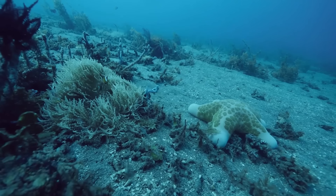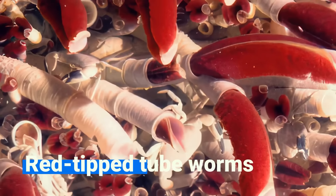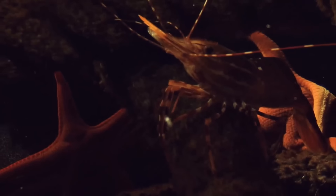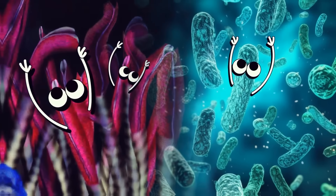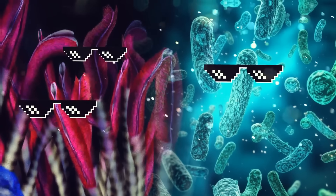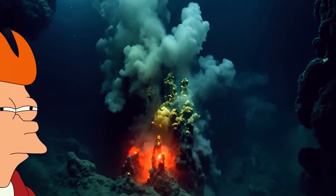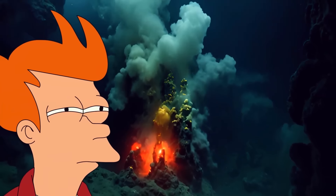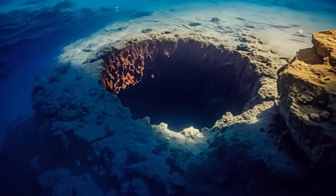There are some real weirdos living down there in the darkness, like ghostly fish, giant red-tipped tube worms, and a unique type of shrimp with eyes on their back. Some of them, like tube worms and bacteria, rely on the chemicals and minerals released by the vents to survive. But in this case, the bubbling water didn't come from a hydrothermal vent — it was there because of a spring, and that's a bit more concerning.